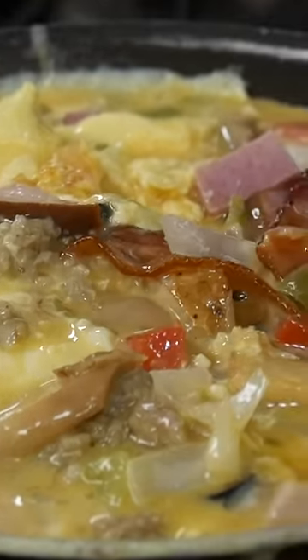Do you guys change your menu items a lot? We don't. We finally added some things to our menus last January.